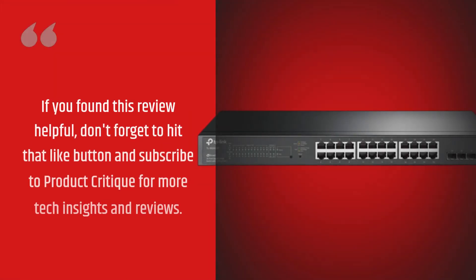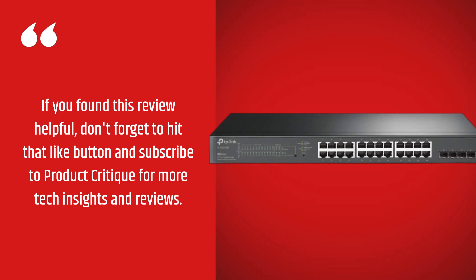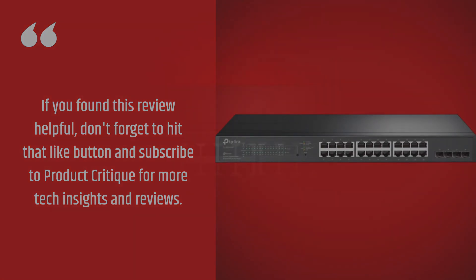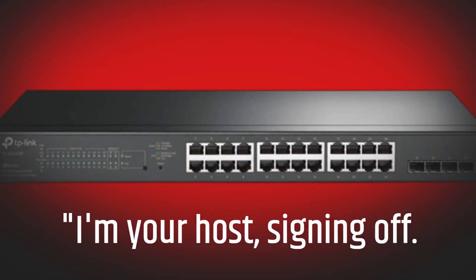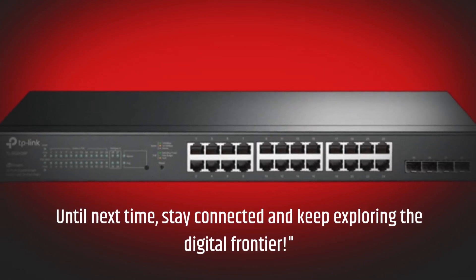If you found this review helpful, don't forget to hit that like button and subscribe to Product Critique for more tech insights and reviews. I'm your host, signing off. Until next time, stay connected and keep exploring the digital frontier.